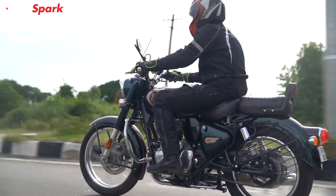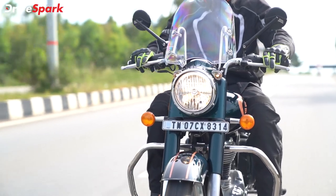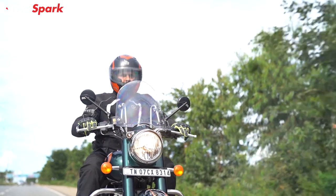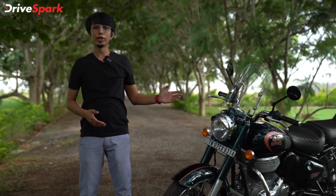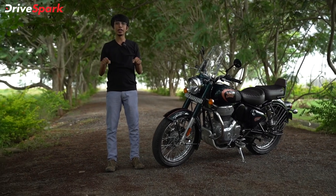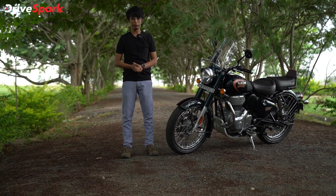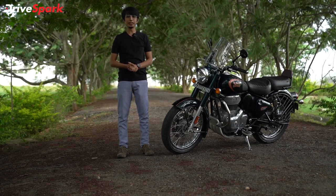If you want to see the full ride review of the new Royal Enfield Classic 350, I will put a link in the description box — please check that out. Also, let me know in the comment box what you think about Royal Enfield's 'Make It Yours' customization program. Don't forget to like this video, share, and subscribe. This is Atul — stay safe, ride safe.